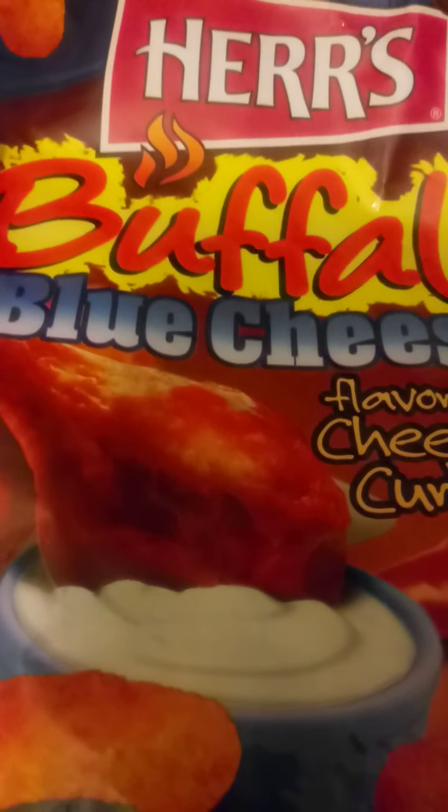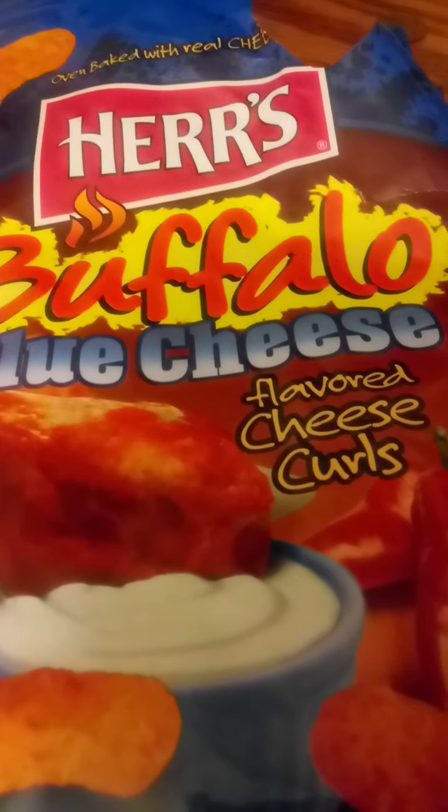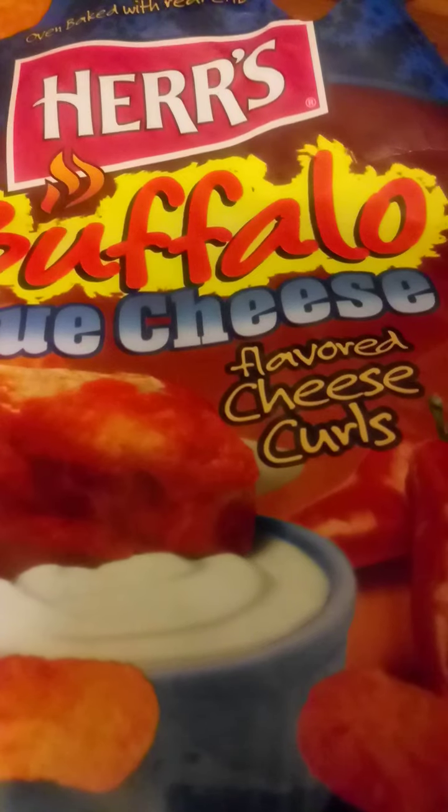Does it taste like a buffalo wing? No. Does it taste like a cheese puff or cheese curl? Yeah — a puffed cheese curl. These things are not crunchy, meaning you can put them in your mouth, crush them against the roof of your mouth, and the entire flavor spreads all over. The cheese powder gets all over my hands. I don't taste anything like chicken — I taste cornmeal and cheese powder.